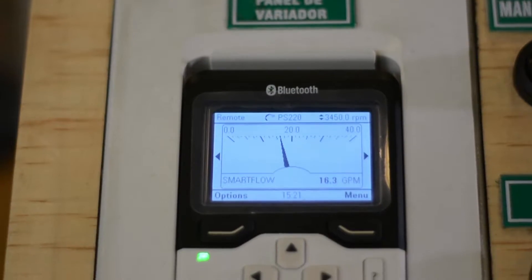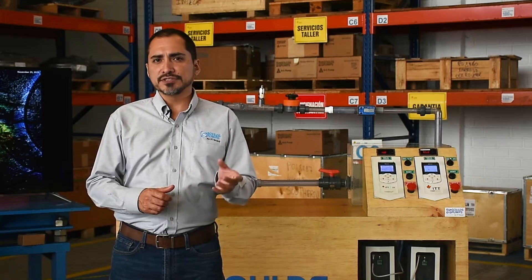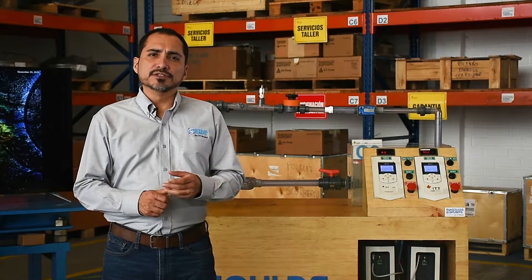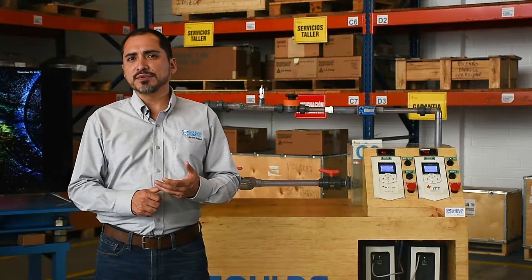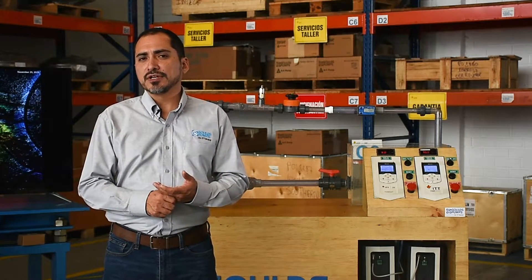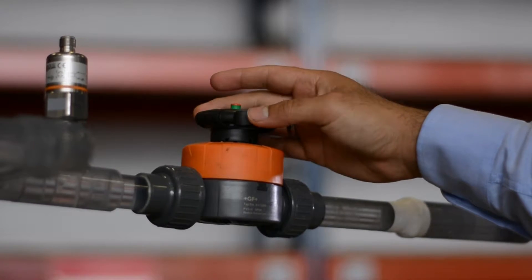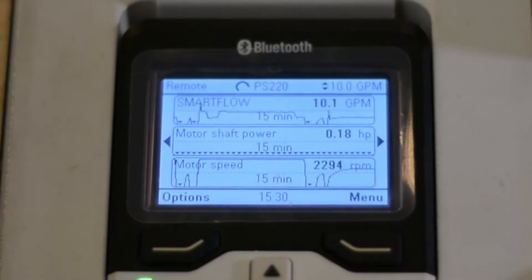Imagine the actual process requires a flow of 10 GPM. Normally, we would partially close the control valve until this flow is reached. In doing so, we see the power consumed is 3.4 HP. What happens if we do the same by regulating the speed instead of throttling the valve? We place a 10 GPM set point and leave the valve completely open. Now that the pump is delivering the desired flow automatically, we see the power consumed is 0.18 HP.